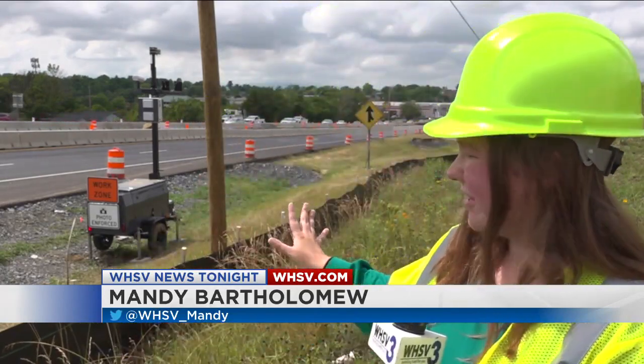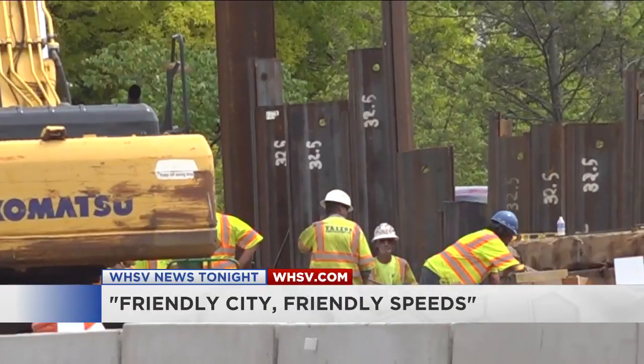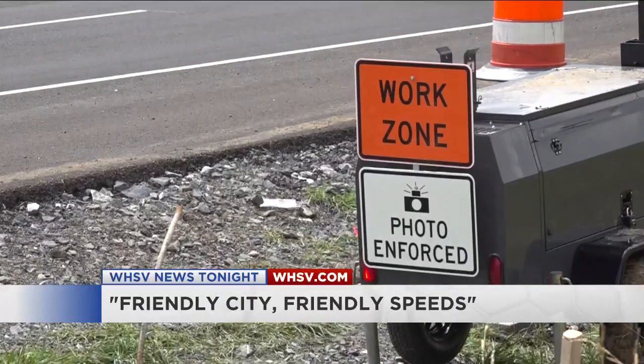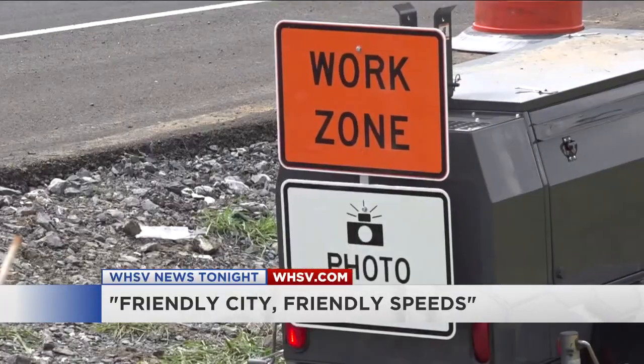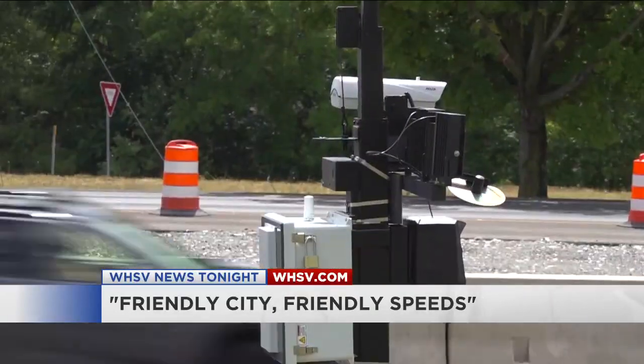Construction on East Market Street in Harrisonburg has been ongoing for nearly six months now, but Harrisonburg Public Works says they're still seeing an issue with speeding through the work zone, so they've installed speed cameras like you see behind me to help encourage drivers to slow down. The speed through the work zone is 25 miles per hour, but Harrisonburg Public Works says they have seen speeds excessively higher than that. By working with the Harrisonburg Police Department, they decided to add mobile speed cameras in the work zone.